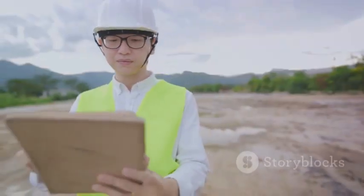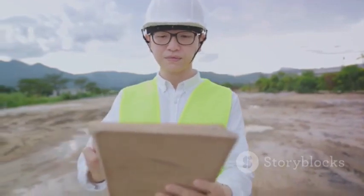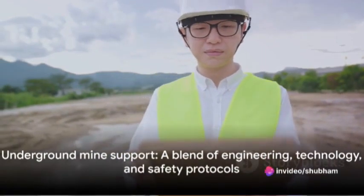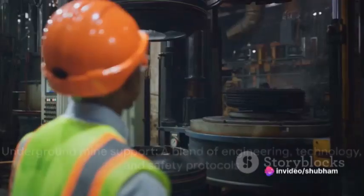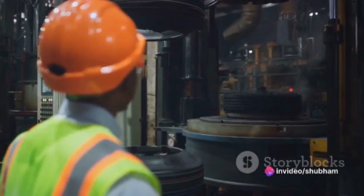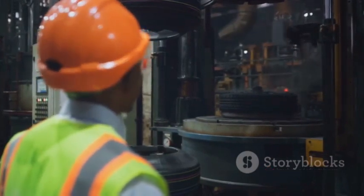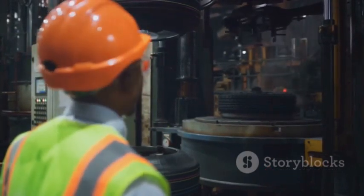Ultimately, these studies guide the application of engineering and technology in the mine. Underground mine support is a fascinating combination of engineering, technology, and safety protocols, all working together to keep miners safe as they extract valuable resources from beneath our feet.